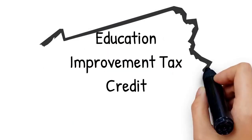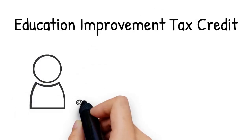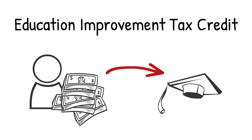What is EITC? EITC is a program that lets you, businesses, and individual taxpayers redirect your tax dollars to create scholarships for students to attend the educational institutions you care about. So, what do you need to know?